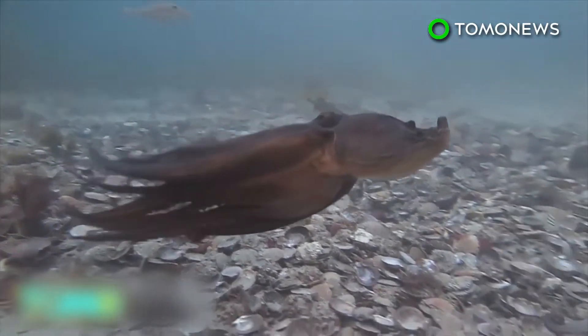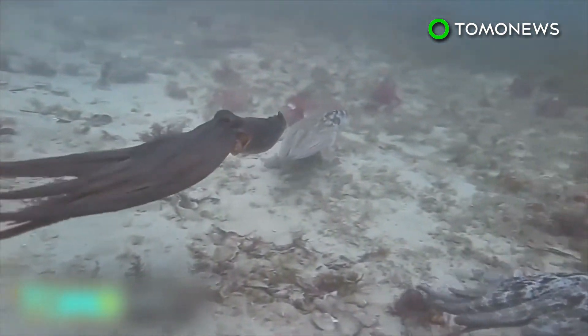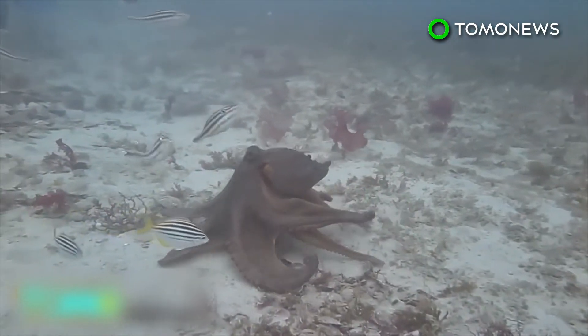In this clip, notice how the darker octopus chases the lighter ones away in a show of aggressive behavior. Octopuses have cells called chromatophores below the surface of their skin that allow them to change color.